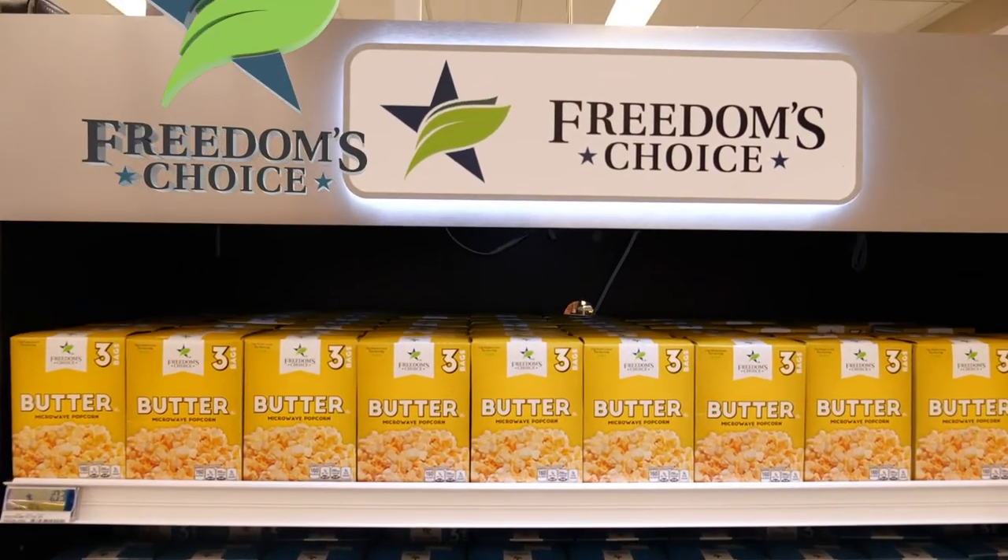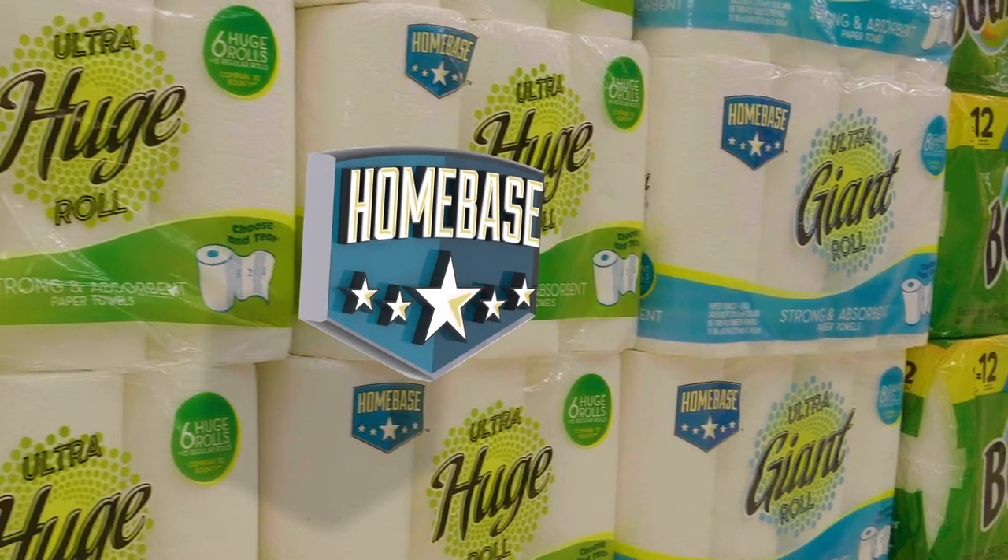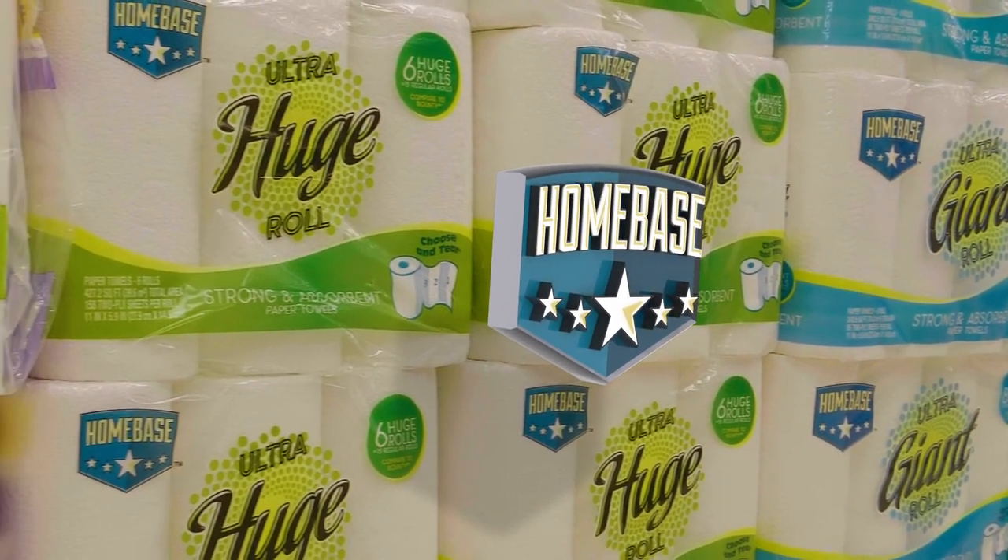Of course we have our own commissary store brands like Freedom's Choice and Homebase — another way we save you money every day.